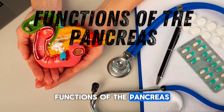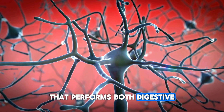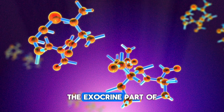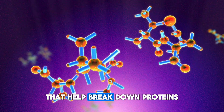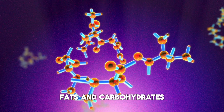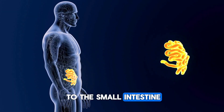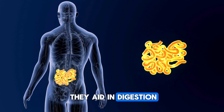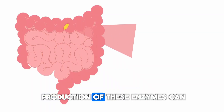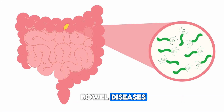The pancreas is a mixed gland that performs both digestive and hormonal functions. The exocrine part of the pancreas produces digestive enzymes that help break down proteins, fats, and carbohydrates. These enzymes are transported to the small intestine through pancreatic ducts, where they aid in digestion. Any disruption in the production of these enzymes can inevitably lead to inflammatory bowel diseases.